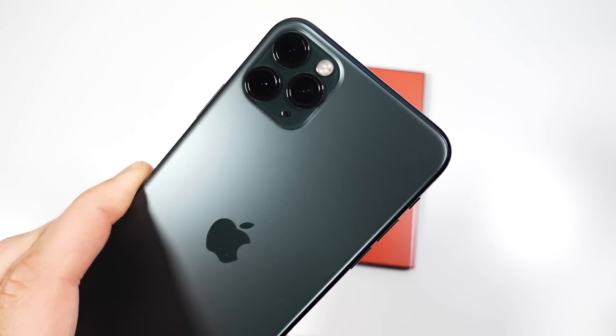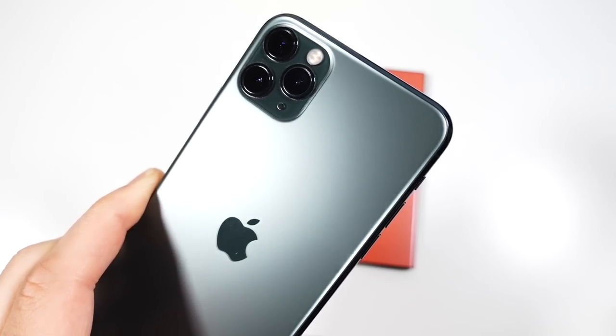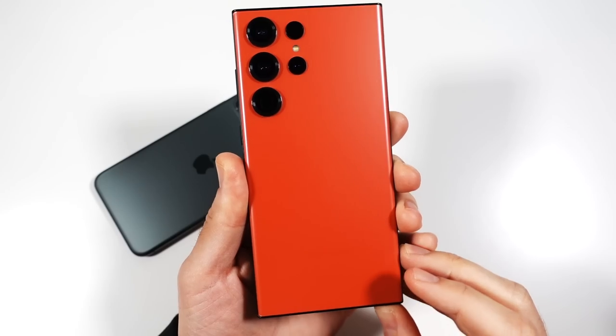iPhone 11 Pro Max has been on the market since 2019 and while discontinued by Apple, many people still rock this phone. And the Galaxy S23 Ultra has been stealing the limelight lately for being one of the best phones on planet Earth today.